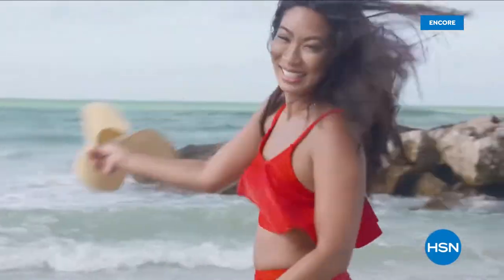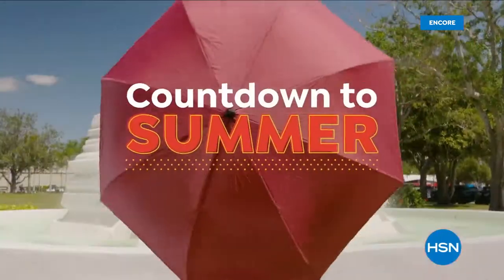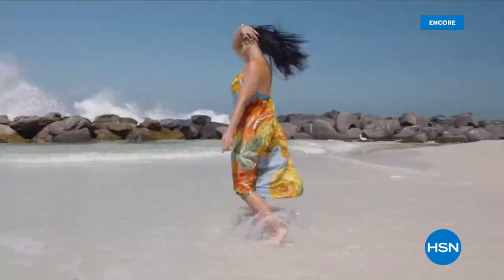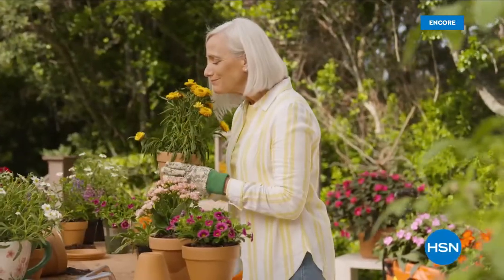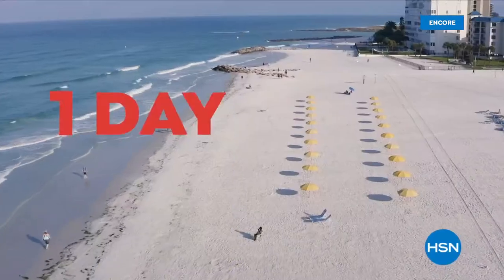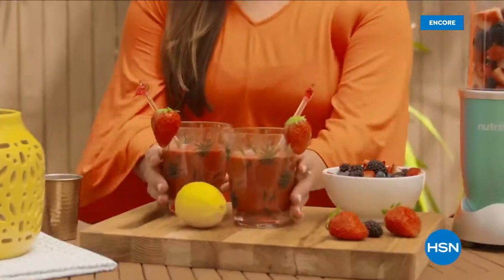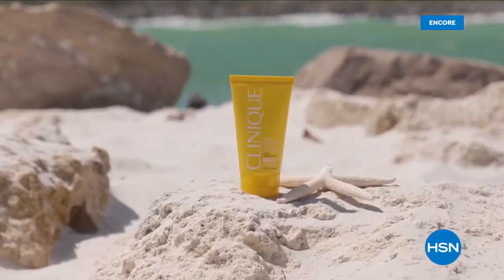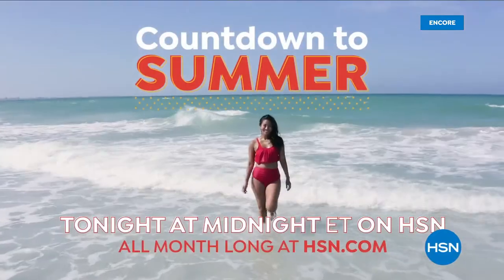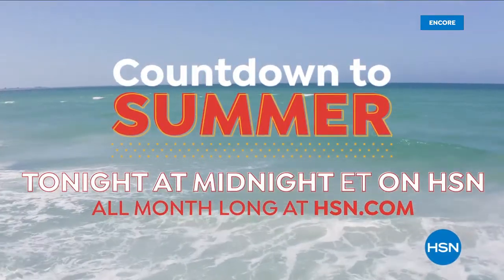Discover fresh new summer finds during HSN's Countdown to Summer event — from fashion and fitness to grilling and gardening, we have everything you need to kick off the summer. Plus, we're celebrating with a one-day-only special offer on May 15th. HSN is the destination for all your summertime essentials. Don't miss our Countdown to Summer on HSN and HSN.com — starts tonight at midnight.